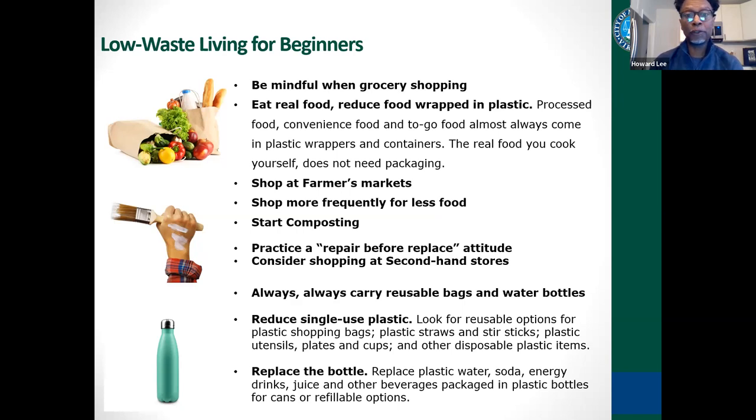You're going to start eating real food and reducing food wrapped in plastic. Processed food, convenience food, and to-go food all come in some sort of plastic wrap or container. But when you start cooking your own food, you eliminate the need for the packaging and that waste.